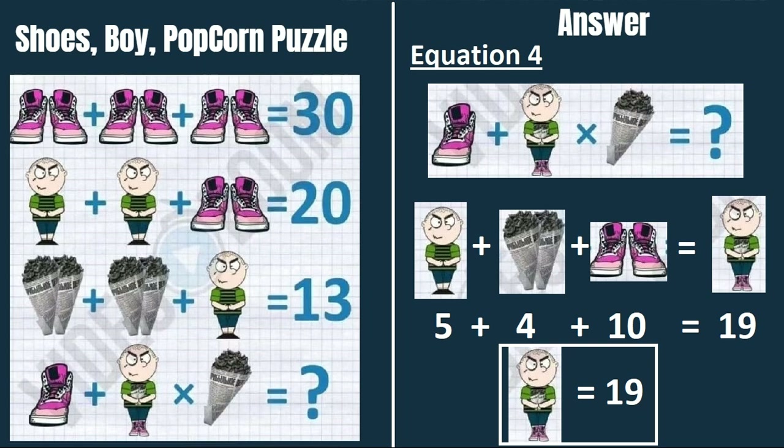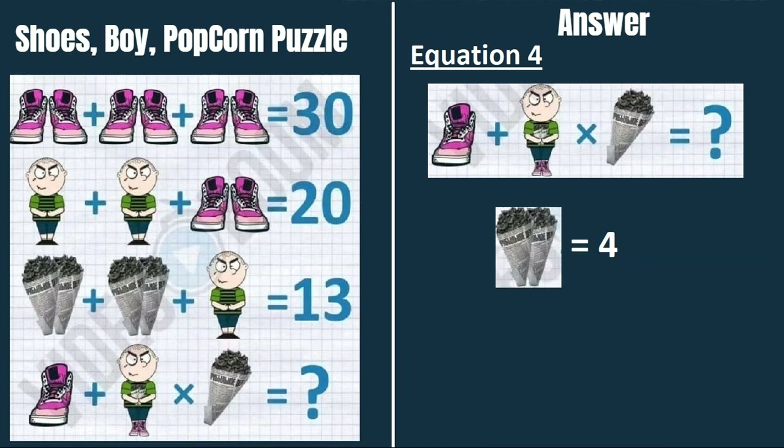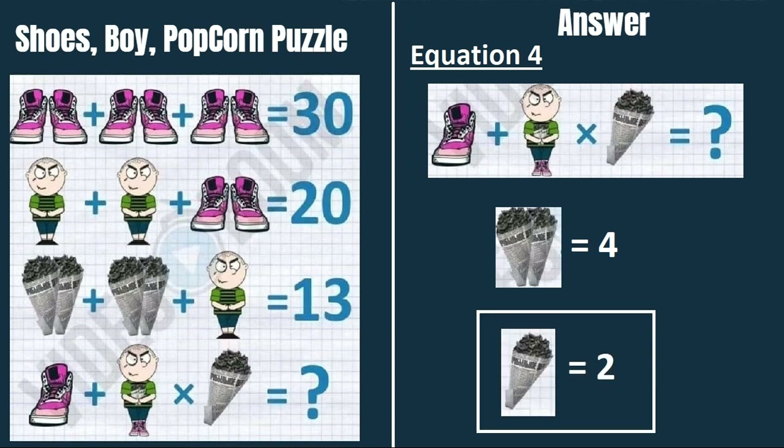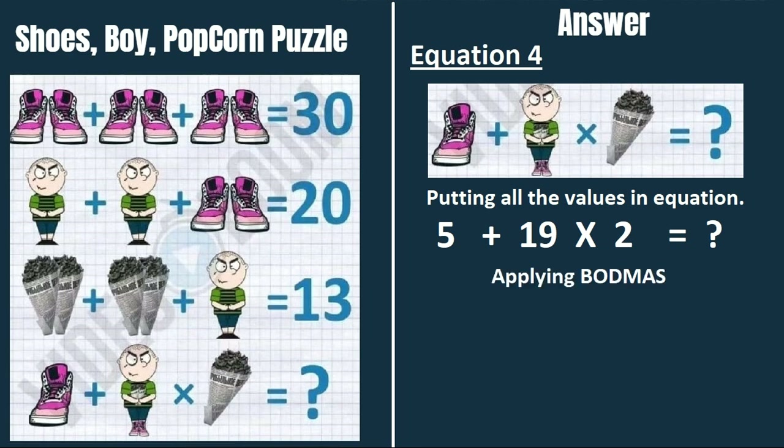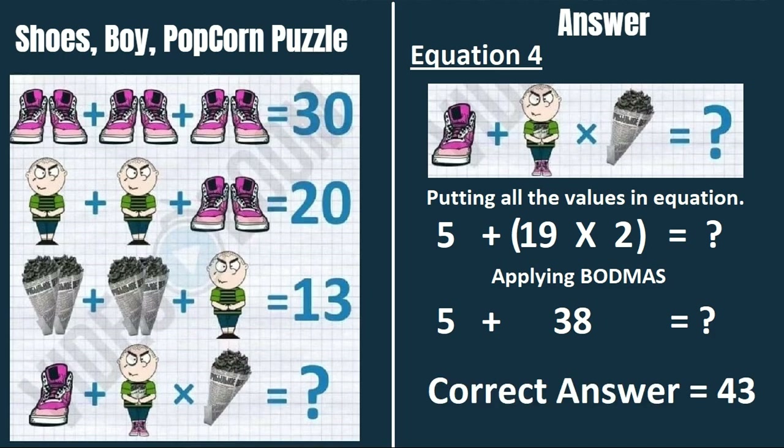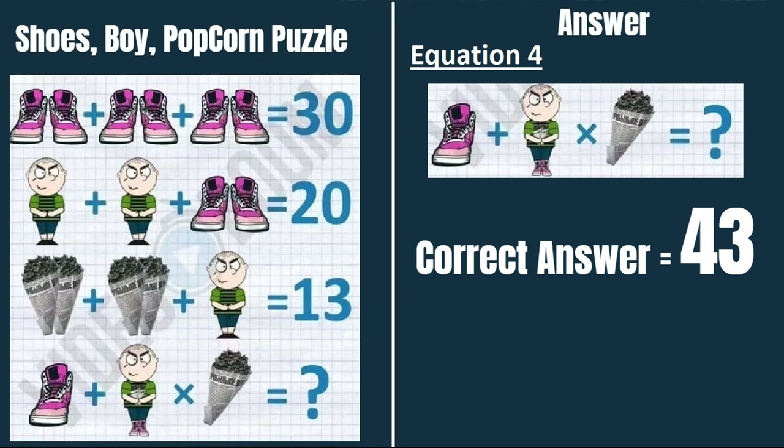The third figure is a single popcorn. Since 2 popcorns equal 4, one popcorn equals 2. Putting all values into equation 4: 5 plus 19 multiplied by 2. Applying BODMAS — multiplication first: 19 times 2 equals 38, then 38 plus 5 equals 43. The correct answer to this puzzle is 43.